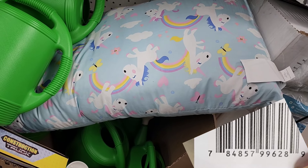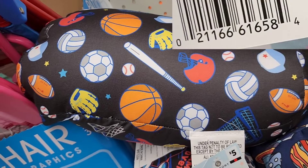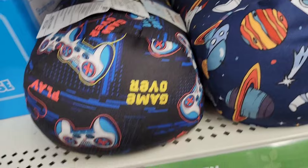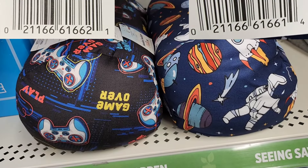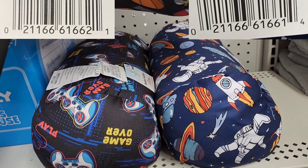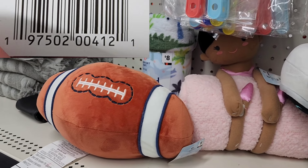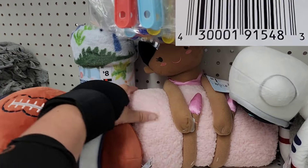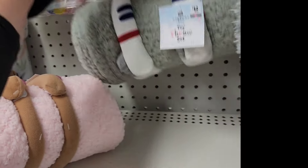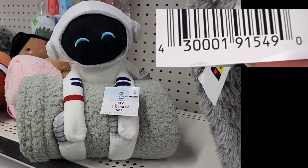As you saw with that last unicorn pillow, some of these items are mixed into the weirdest spots — I found one thrown in on a shelf full of watering cans. These Red Dot items have been in stores for a long time, so they're not going to be set up neatly in one section. They're going to be mixed up and thrown into every other category, from the seasonal aisle to the toy aisle.